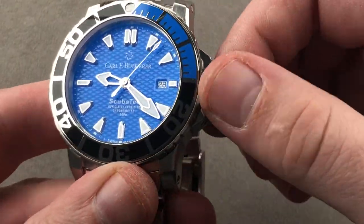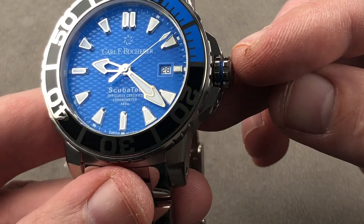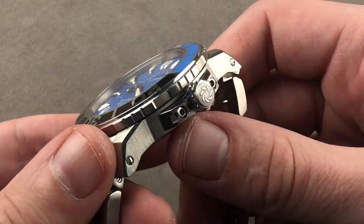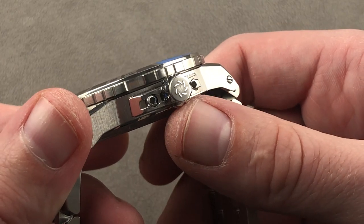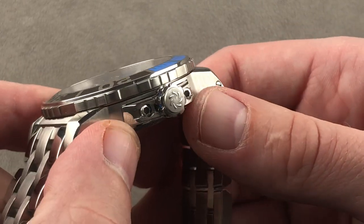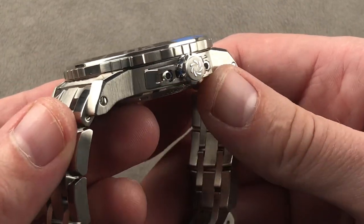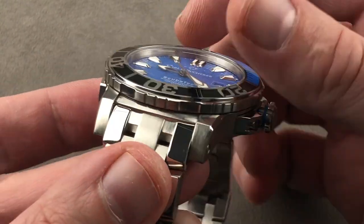There is a lovely double-knurled crown, and if you look closely there's a little blue shoulder inside the two rows of knurling to match the bezel insert. The crown is alternately relieved, polished, and satined, and the crown guard structure is all high polish, screwed on using bolts — so if you damage the guards you can remove and replace them.